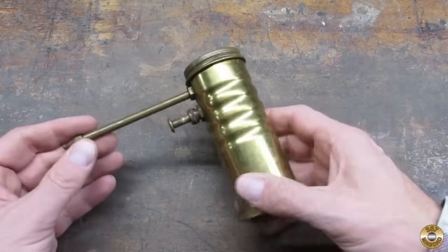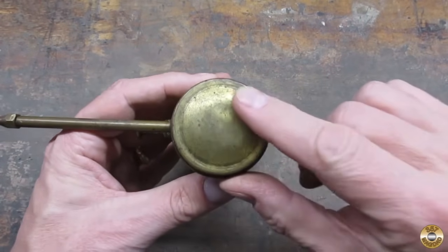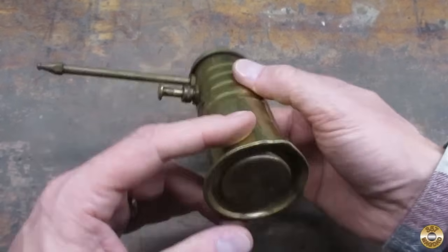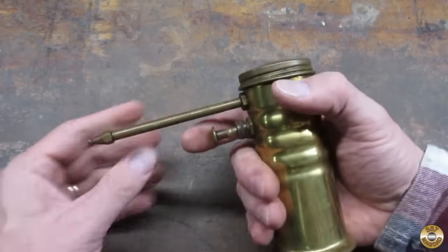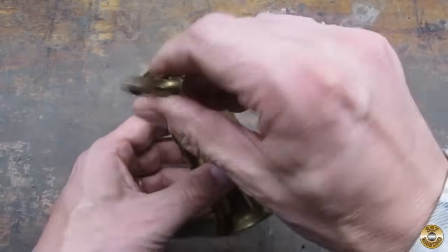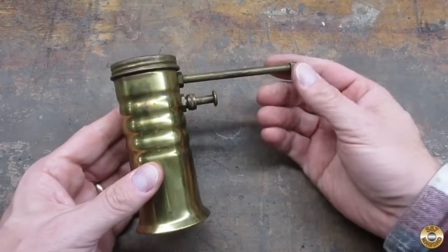I thought this was one of those brass Eagle Oilers, but there's no name on the cap and no markings on the bottom. I checked it with a magnet — it is brass. It's currently not working. It doesn't have a lot of dents, the bottom's a little messed up, but hopefully I can get it working.